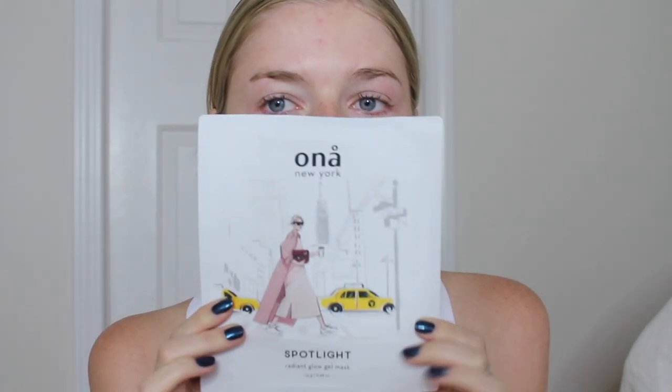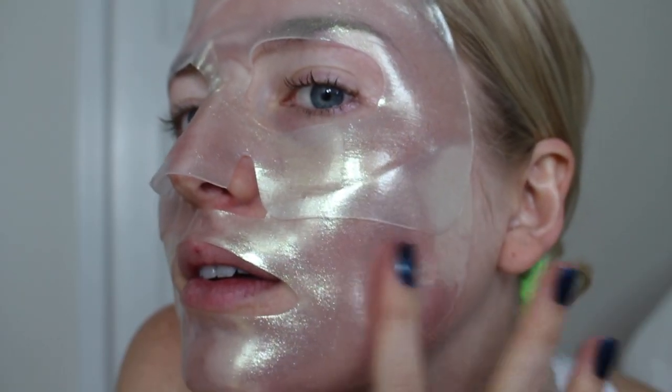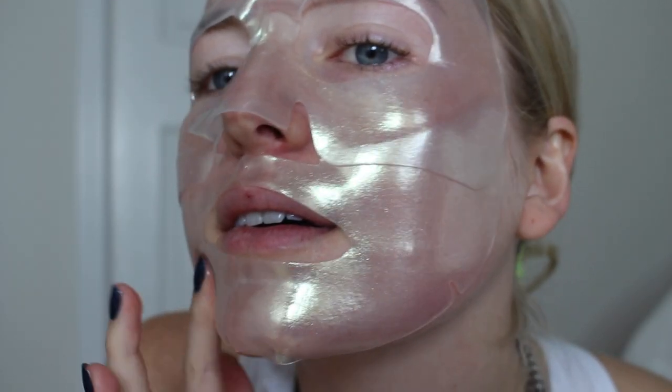The next mask that came in the Glossy Box is the radiant glow gel mask. I've had this on my face for about 20 minutes, so I'm just going to take it off. It says we can just massage the leftover serum into our skin. My face actually soaked in all the serum.